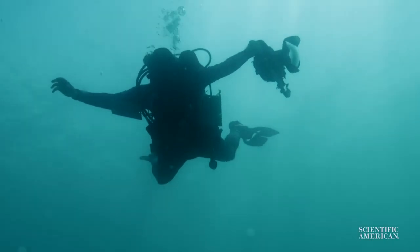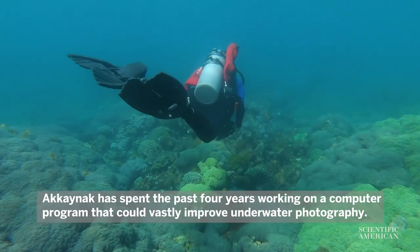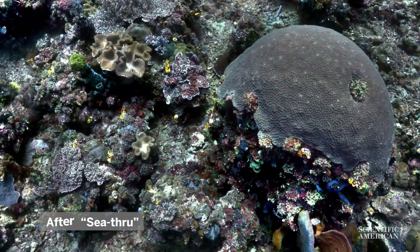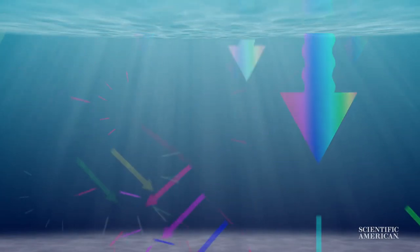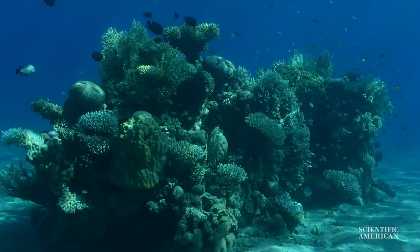This researcher created an algorithm that removes water from underwater images. He is now in the Lembe Strait in Indonesia to test a new algorithm he developed called See-Through, which takes an underwater image and removes the water from it, making it look just like it would if you took the photo on land. Because light traveling through water gets absorbed and scattered, colors fade away — that's why underwater images look so dull and distorted.